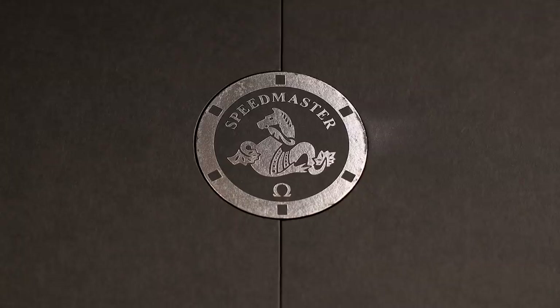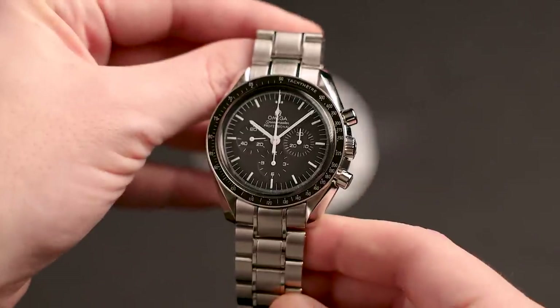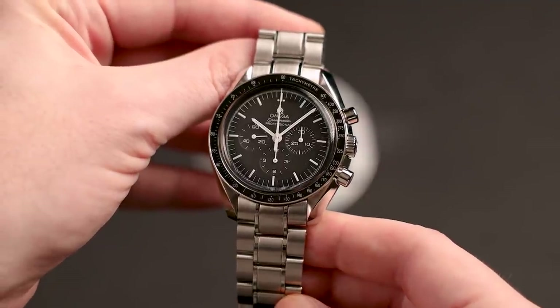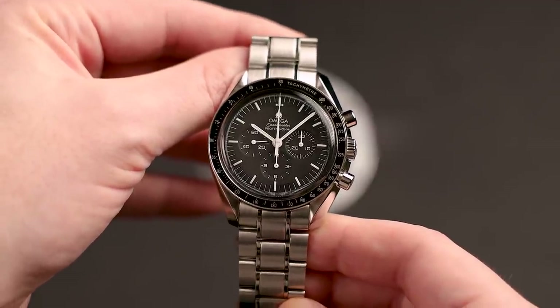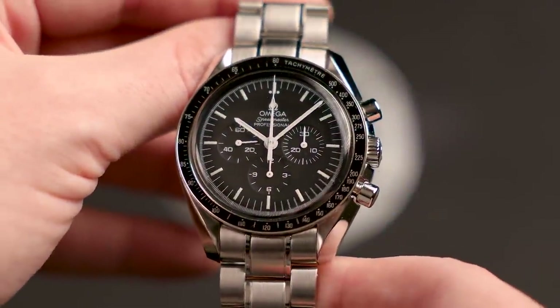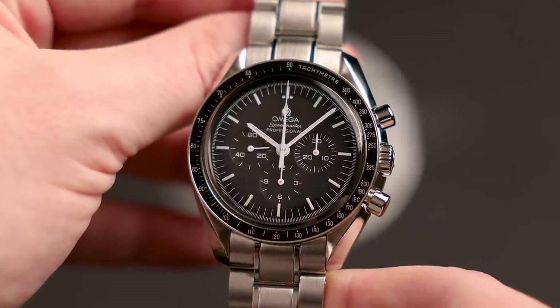One common discussion that I've seen come up with watch collectors pertains to what the possible negatives are that come along with being in this hobby. Usually the cost involved is mentioned as one of the main ones, but recently I've discovered the worst part of being a watch collector — having to sell a watch that you don't want to part with. That's what I'm here to talk about today. To make a long story short, I am selling my Omega Speedmaster.